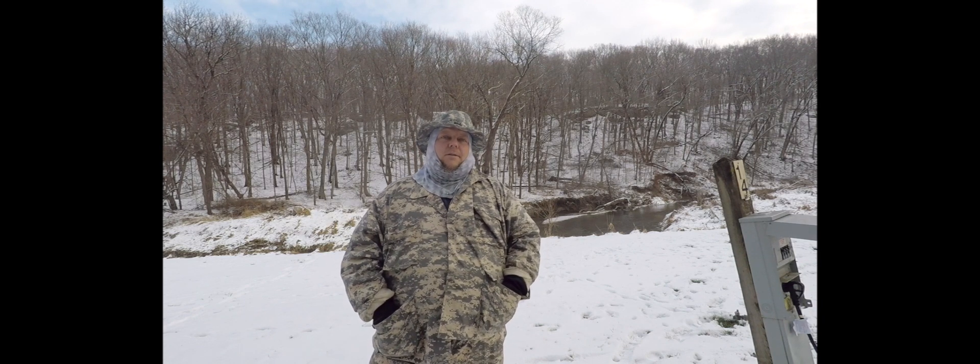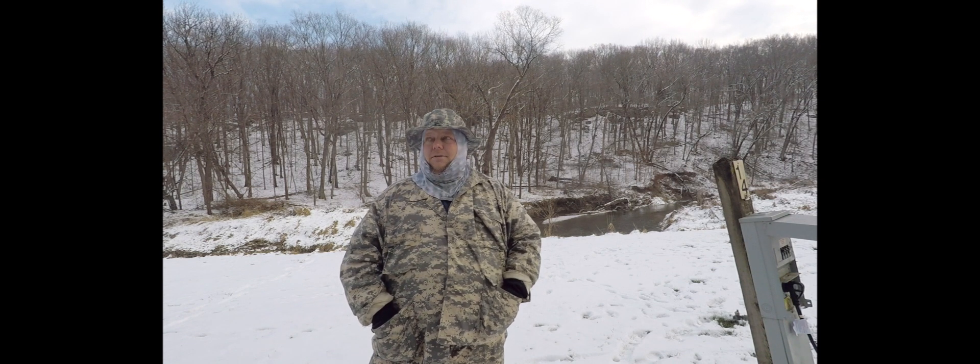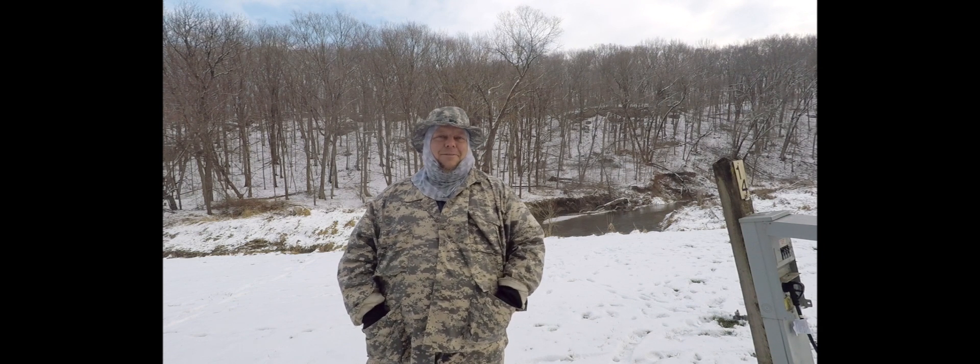It's going to get down to 17 degrees Fahrenheit tonight, which is very chilly. I don't know what that is in Canadian, but it's very cold.